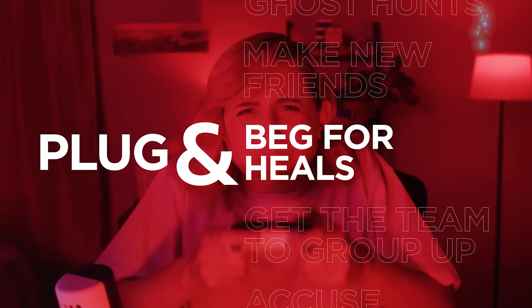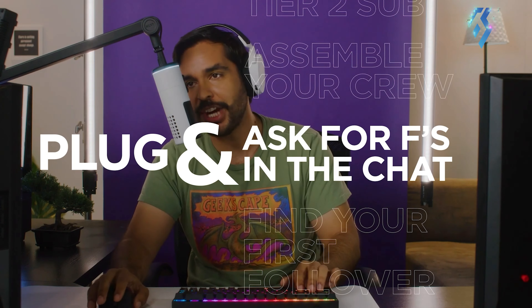On-board is a USB-C connection for connecting to your computer and an AUX jack to plug in headphones.